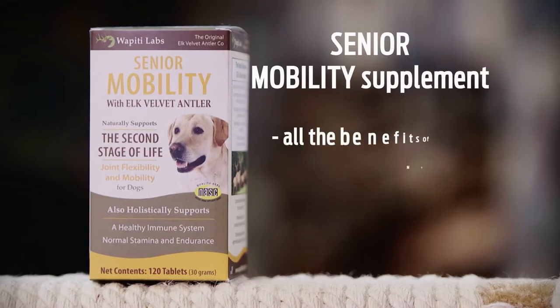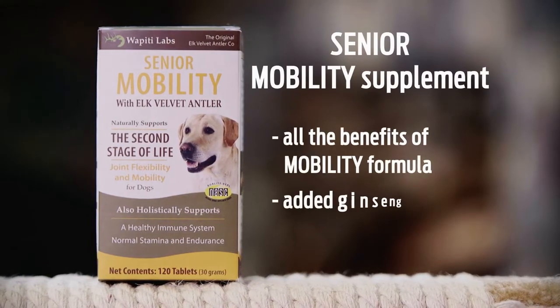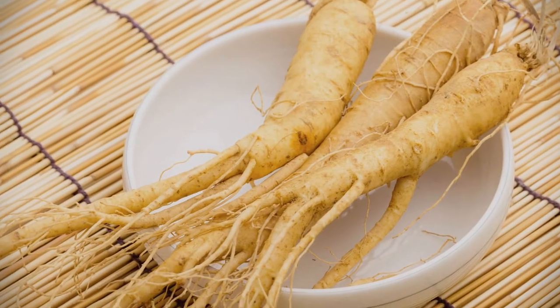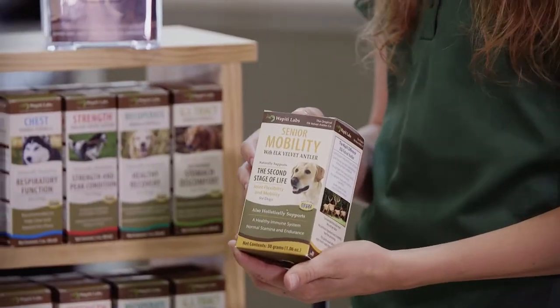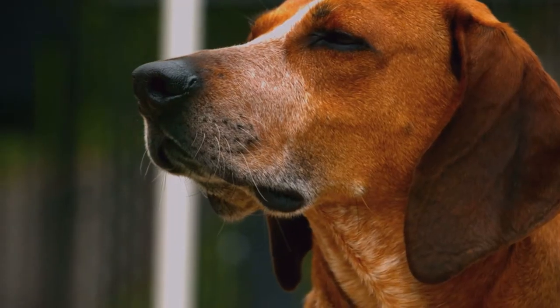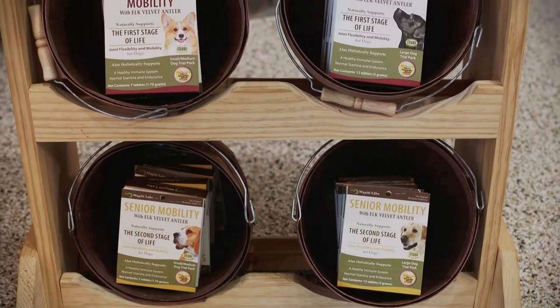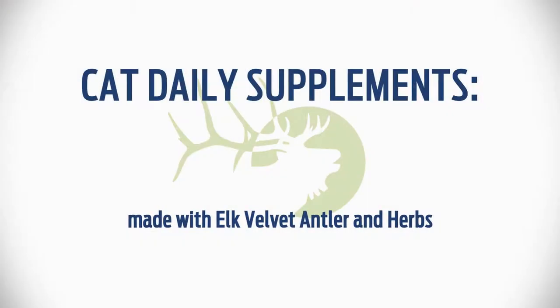The senior mobility product delivers all the benefits of the regular mobility supplement and contains added ginseng for that extra get up and go. This is an excellent option for older dogs who have slowed down due to the normal aging process. We offer trial packs on both of our daily supplements.